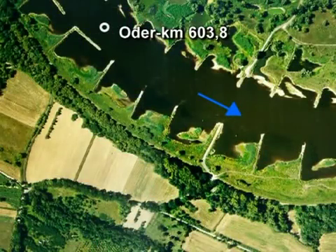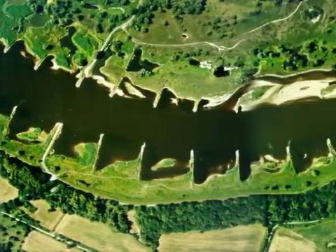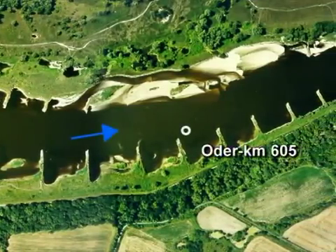Reitwein, close to Germany's border with Poland. Military manoeuvres here badly damaged groins in the River Oder. Repairing the groins had to take account of the needs of shipping and of flood and nature protection.